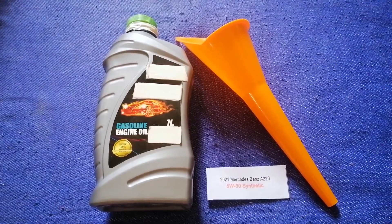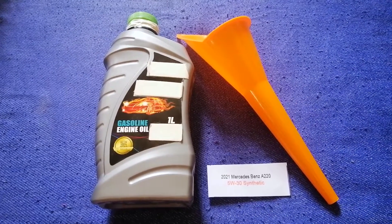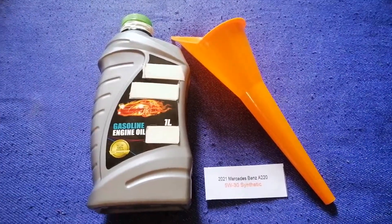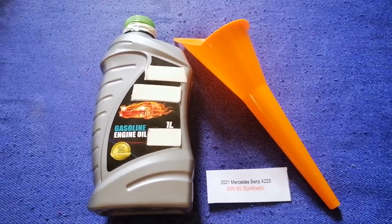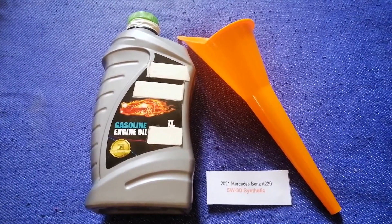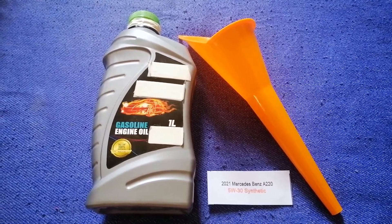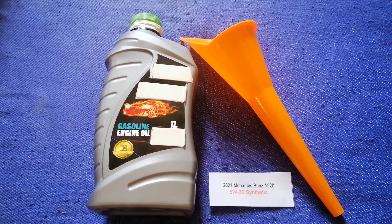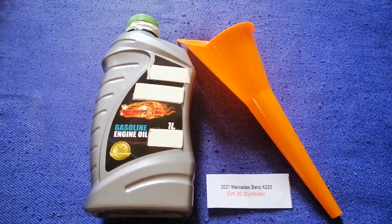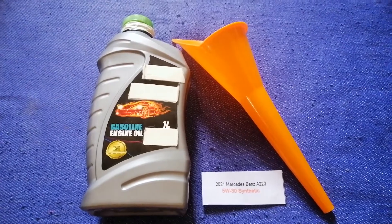So once again, the oil type for the 2021 Mercedes-Benz A220 is 5W-30 synthetic. If your car uses a different type of oil, or if you know a cheaper place to buy oil, make sure to leave a comment and let the rest of us know. Don't forget to check the video description for the most recent price. Thank you for watching — please like and subscribe.